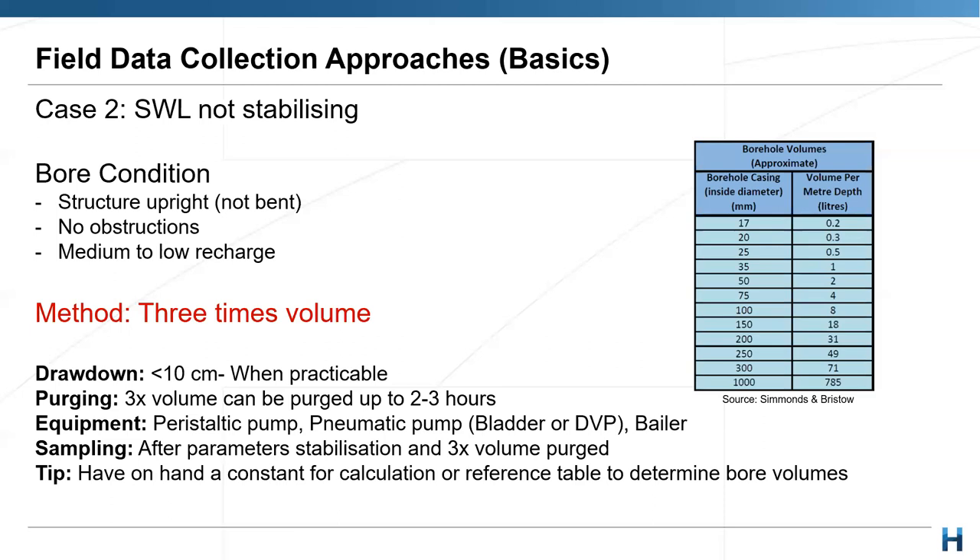Any equipment can be used for three-times volume, but always think about minimising water disturbance as much as possible. You sample after you've purged three times volume and after parameters have stabilized — check the last three to five readings. Usually parameters are stable about 99% of the time. A useful tip: when you're starting with low flow and see the drawdown is more than 10 centimetres, have on hand a constant for quick calculation or a reference table to know how much water you'll need to purge and whether three-times volume is practical.